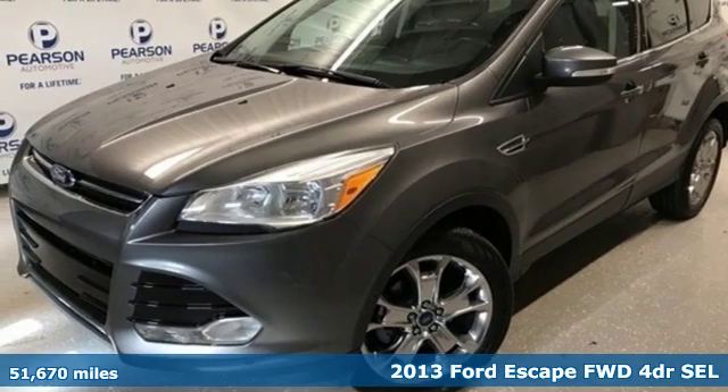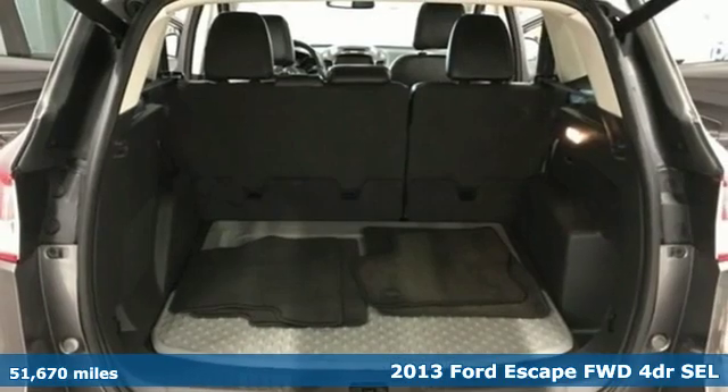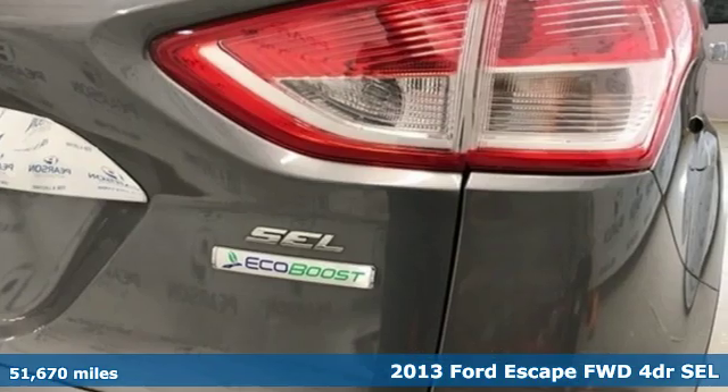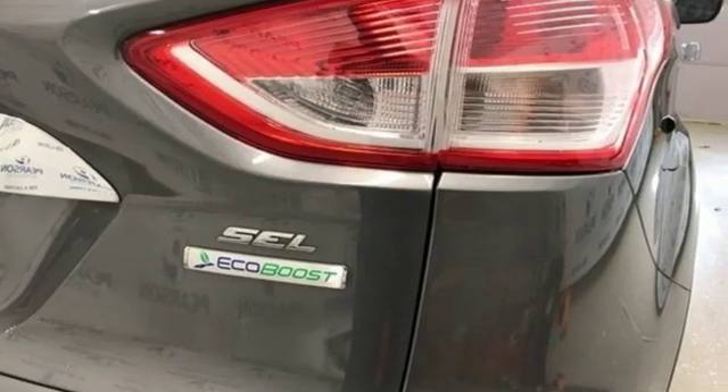It's a 2013 Ford Escape. Get away every time you get into this Escape. Its amazing ability and maximum cargo configurability make every trip the perfect journey.